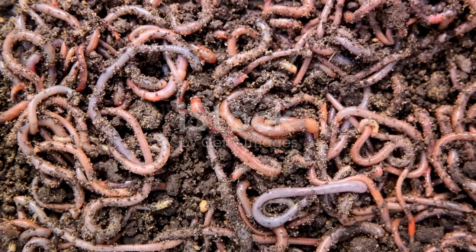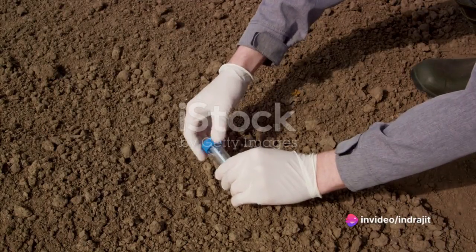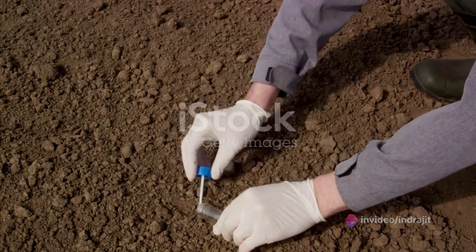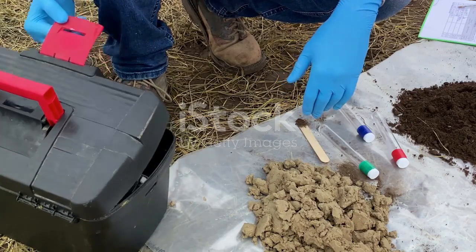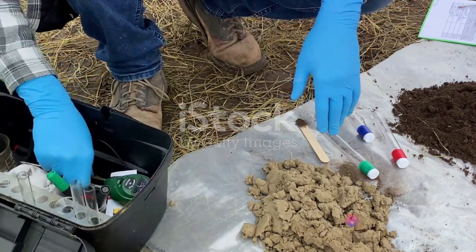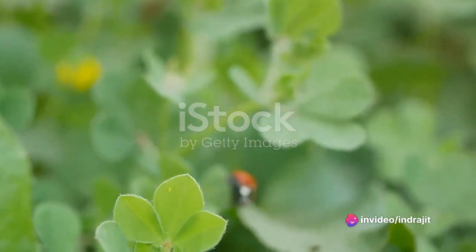This not only ensures a steady supply of water to the plants, but also helps prevent soil erosion. Furthermore, organic matter helps in maintaining soil pH, a critical factor influencing nutrient availability. By acting as a buffer, it helps to keep soil pH at an optimum level, ensuring that nutrients are readily available for plant uptake.